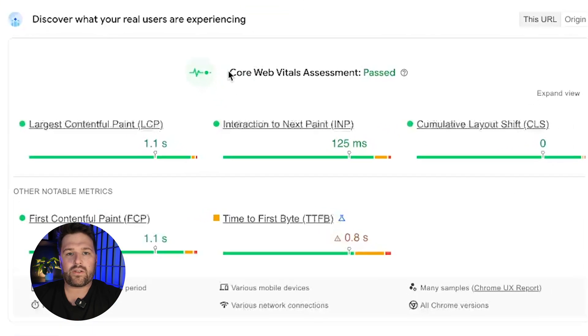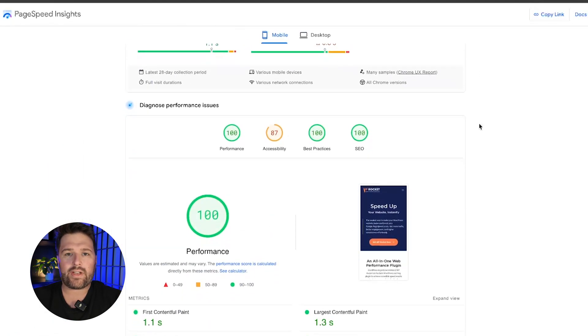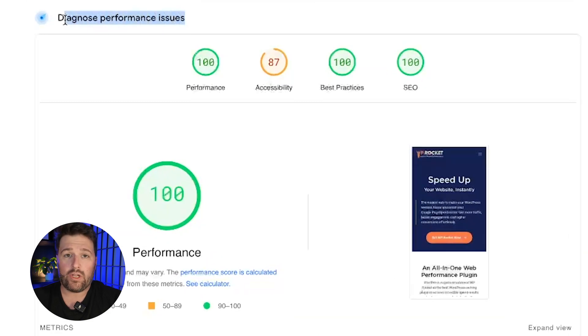Let's examine the results page. First, we find the Core Web Vitals assessment, which is based on information taken from real visitors and collected during the last 28 days. This means that any changes or optimizations will only have a real-time impact on the performance diagnostics down below.